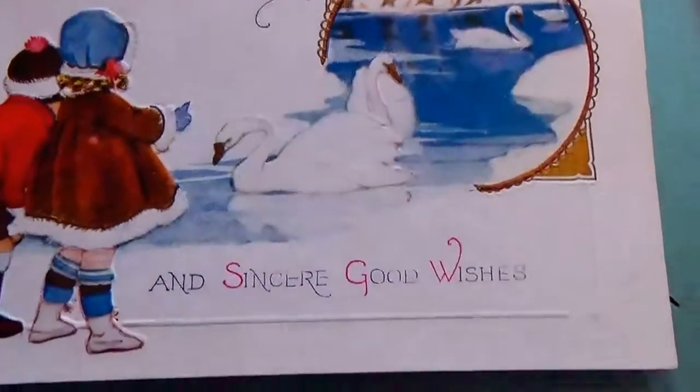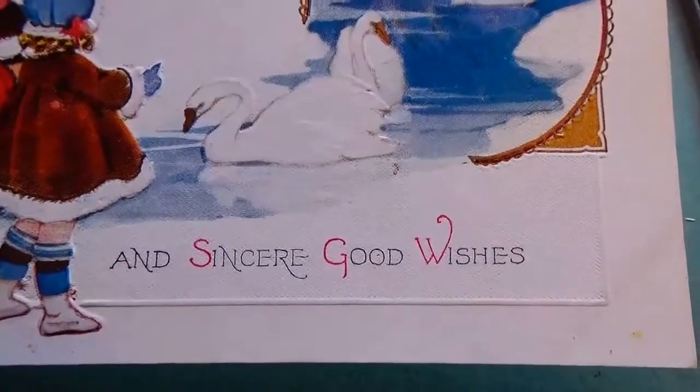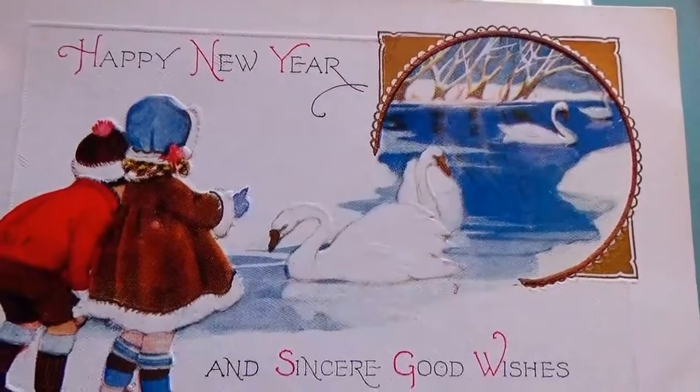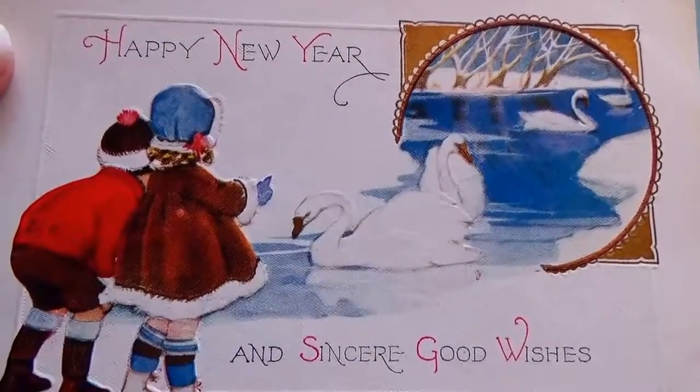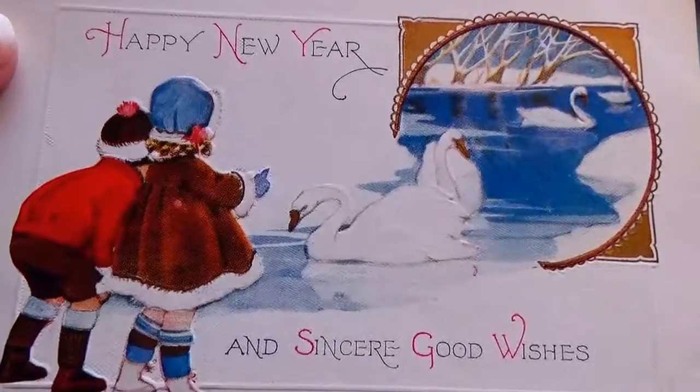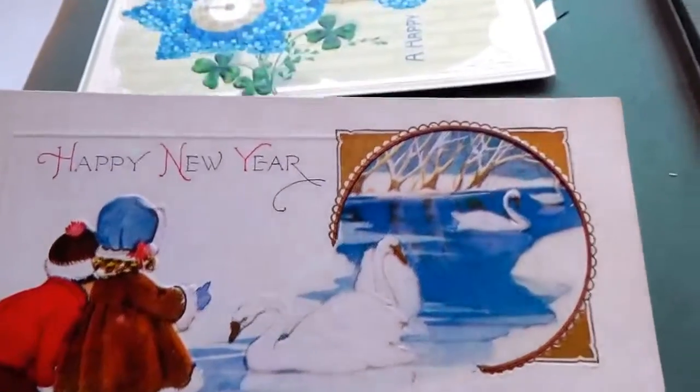And this one here says happy new year and sincere good wishes — just the swans on the water with the snow. Beautiful, beautiful, beautiful.